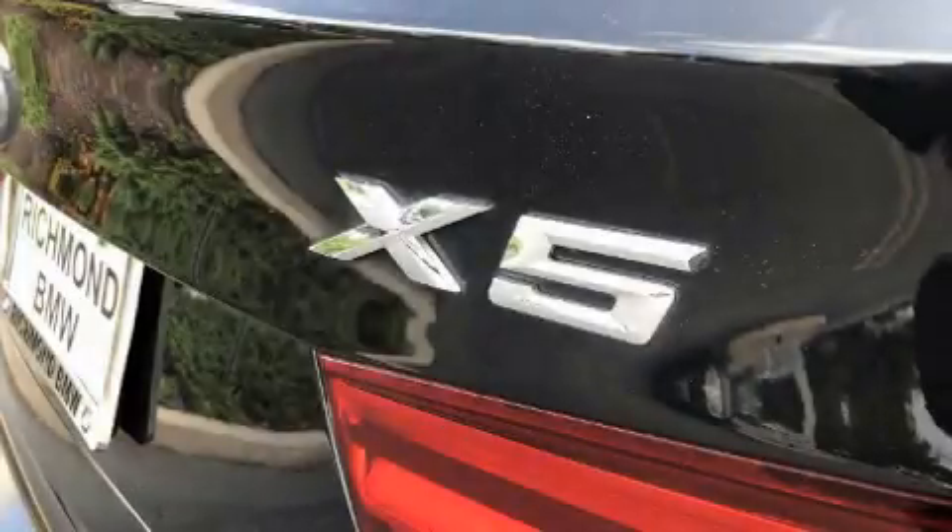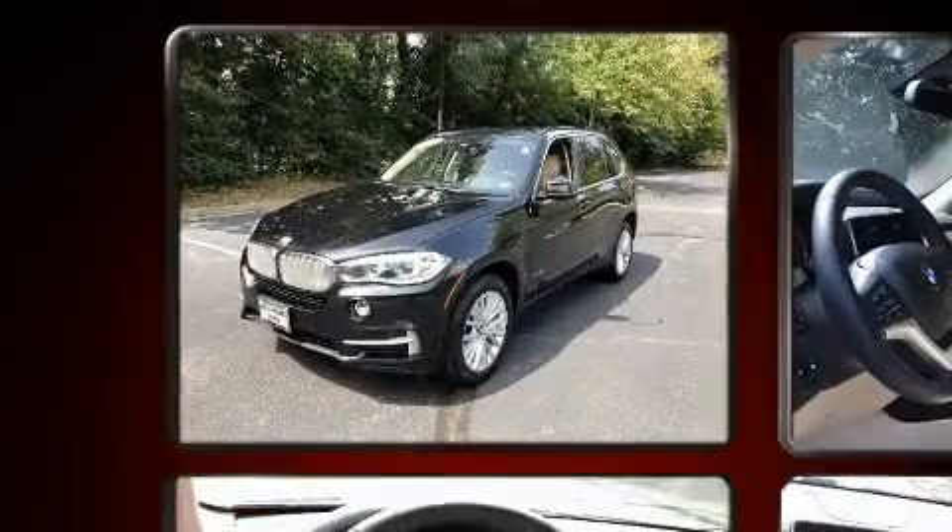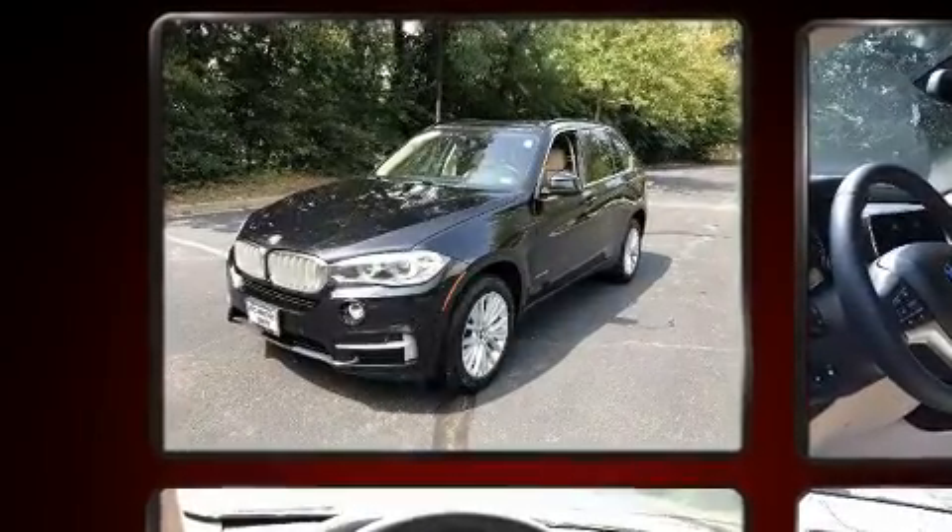Come test drive this 2015 BMW X5. With fewer than 45,000 miles on the odometer, this four-door sport utility vehicle prioritizes comfort, safety, and convenience.